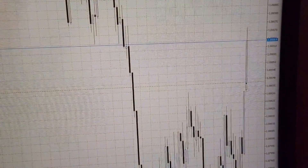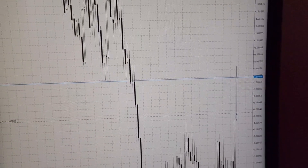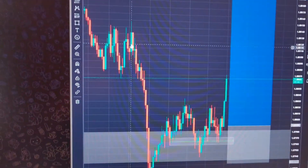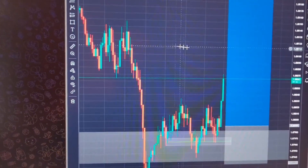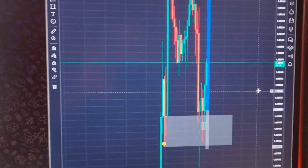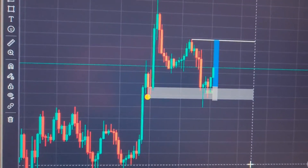I still ended up entering with just a small lot size because there is a lot of volume coming in. Now what I want to see is price coming up to around this region over here, at which point I'll look to roll my stops to break even, because there is a huge surge of volume in the market. I'm targeting these highs over here, so let's see how it goes.